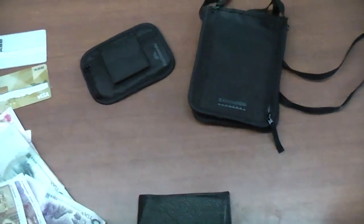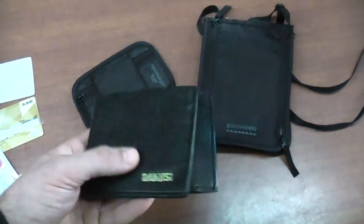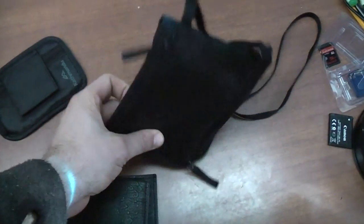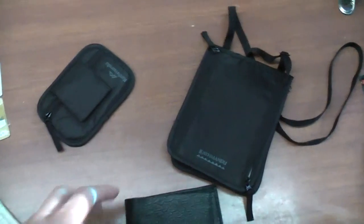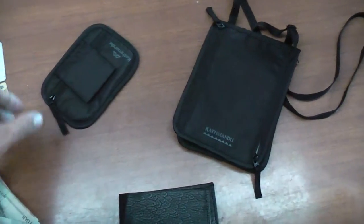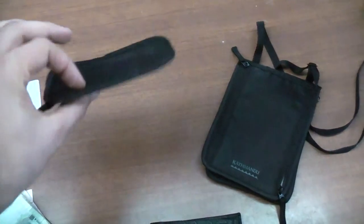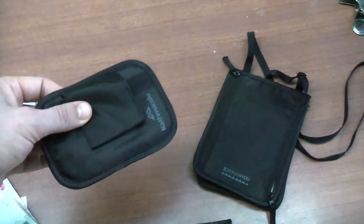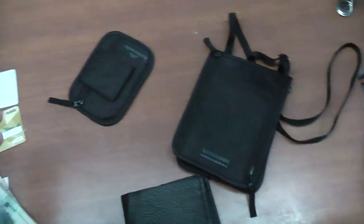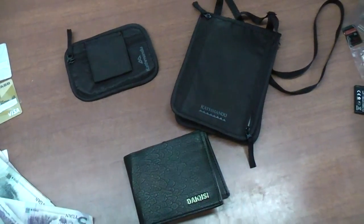Hopefully if things go bad and you get robbed, at the very worst maybe you lose one source of money, or if it's really bad, two — but you'll have at least one backup to take care of your immediate needs. As it happens, I actually lost — and I think I misplaced rather than had it stolen — this type of wallet on my last trip. But it wasn't a major problem because I had backup, so I just lost a little cash and had to cancel one card. It didn't cause too much trouble.